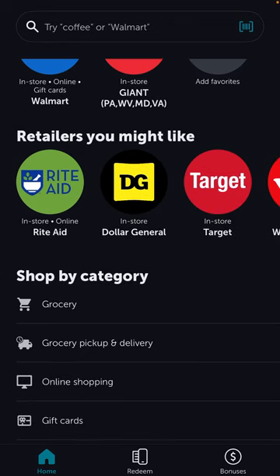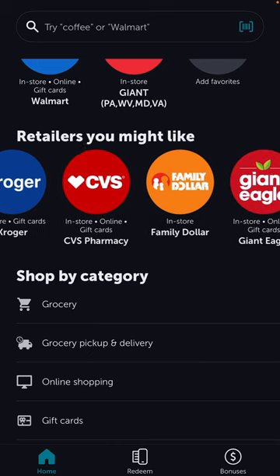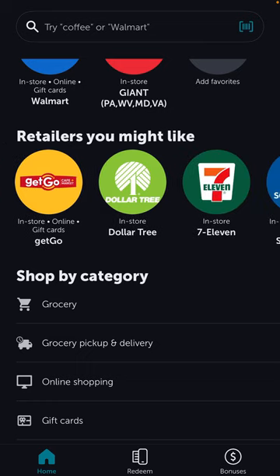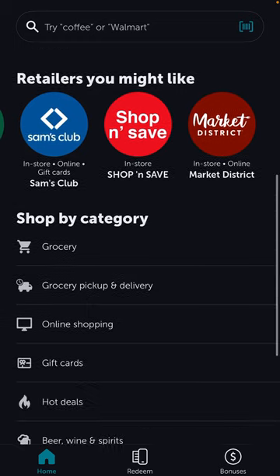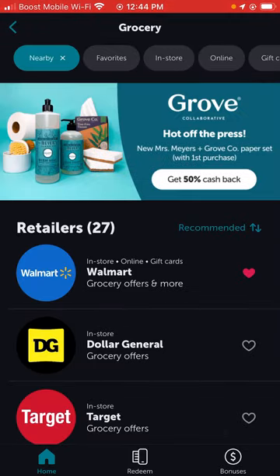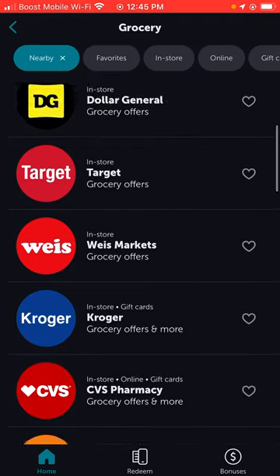You can add favorite retailers you like. They have Dollar General, Target, Weis Markets, Walgreens, Kroger, CVS Pharmacy, Family Dollar, Giant Eagle, Costco, GetGo, Dollar Tree, 7-Eleven, Sam's Club, and the list goes on. I also found my retailer, Shop and Save, which is awesome because I go there all the time. You can shop by category — for groceries, there are 27 retailers near me including Walmart, Dollar General, Target, and Kroger.